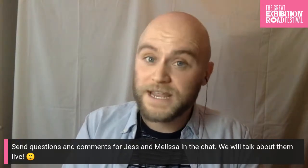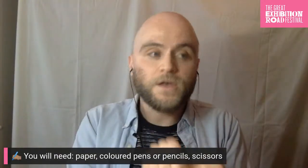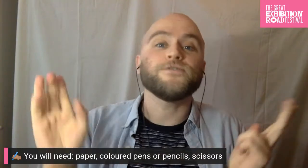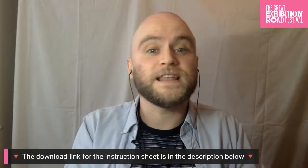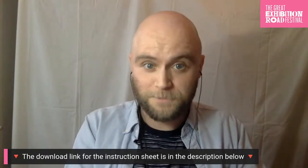Please make sure you've got what you need for the activities today: some paper, some colouring pencils or pens, and a pair of scissors. There is also an instruction sheet for you to download — you can find the link in the description under the video — and there are some colouring sheets for fun as well.